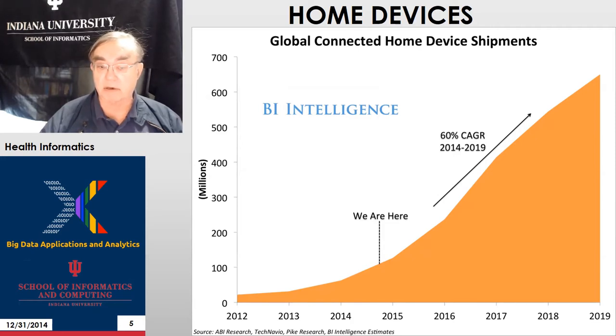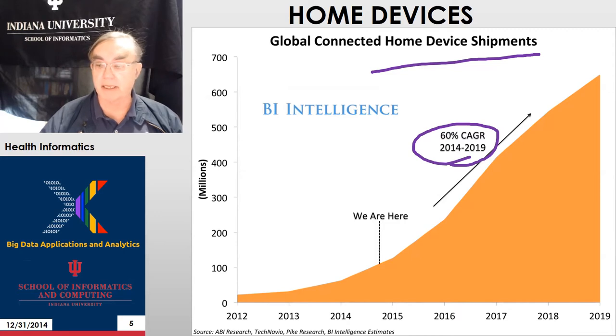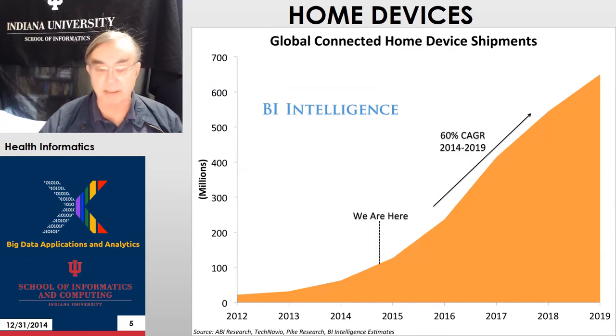Here is a general motivation graph — not particular to health. It's just general home device shipments. You can see 60% growth per year predicted from 2014 to 2019, getting up to 600 million devices in 2019. Those include things like the Nest thermostat and stuff like that.